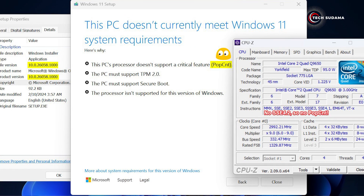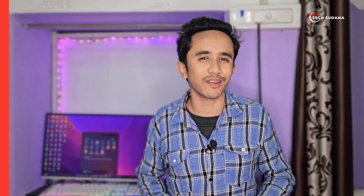To check your PC's SSE version, you can use the CPU-Z application. It's all about making sure your hardware is up to snuff.